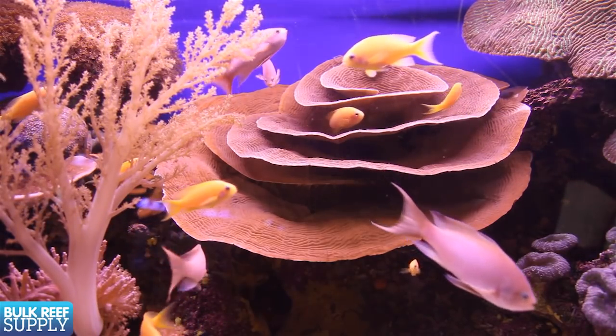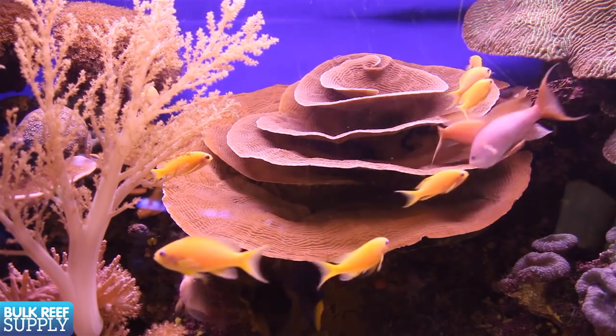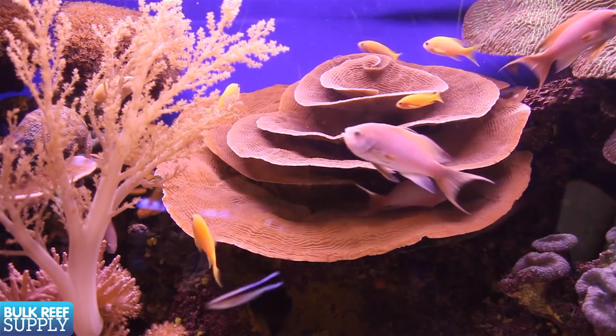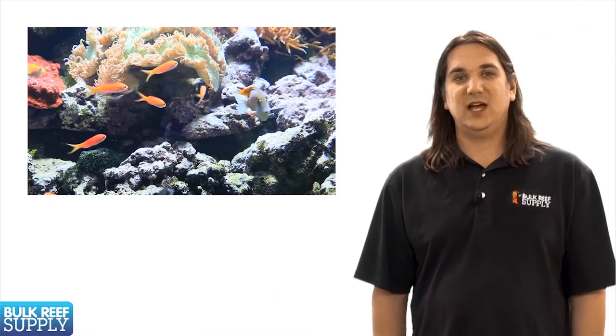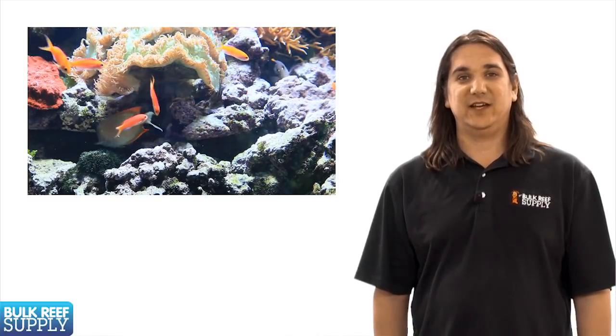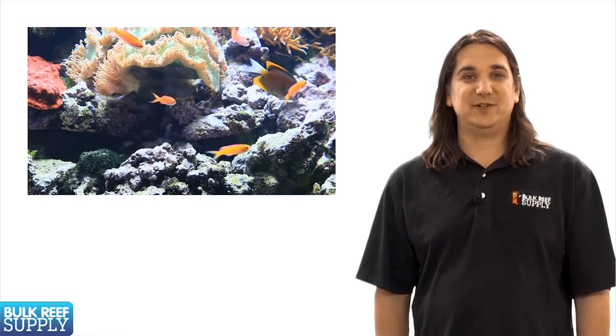Anthias are also another cool schooling fish which have incredible coloring. They do require more frequent feedings because they are very active, so your maintenance schedule and filtration equipment will have to account for that. I think most beginners will have the best luck with Bartlett and Lyretail anthias. Most of the other species should be left to more seasoned reefers.